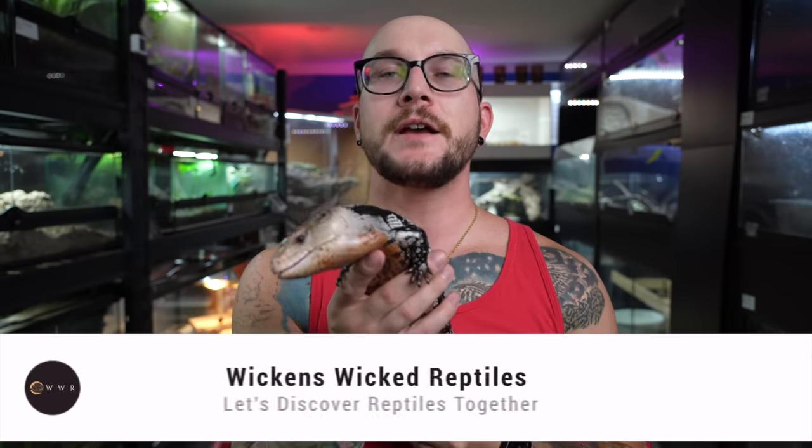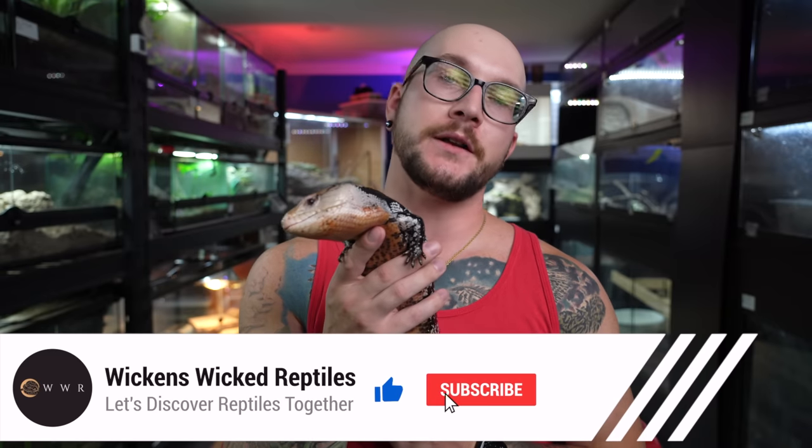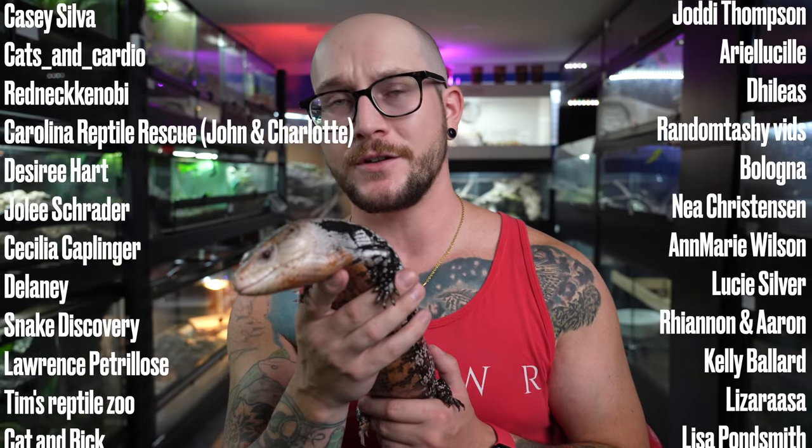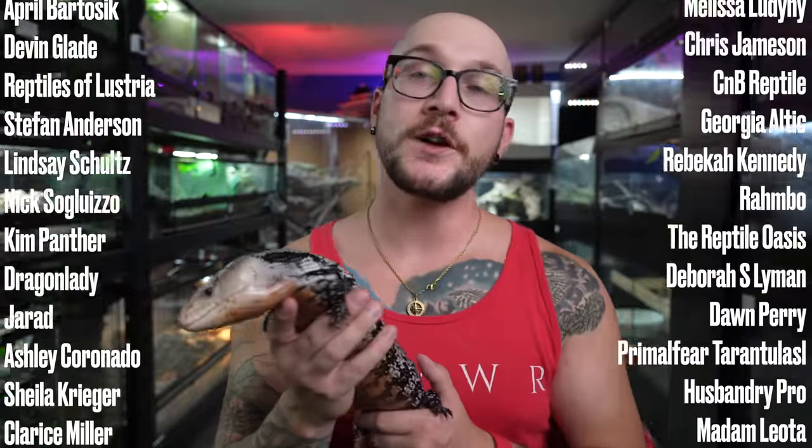Let me know in the comments what you think about blue-tongued skinks — would you ever get one? Thanks for hitting the like and subscribe button, it really helps the channel more than you know. Special thanks to the Patreon supporters — you get videos early, discounts on merch, and much more for as little as $1 a month. I do videos on Mondays and Thursdays, so I'll see you in the next one.